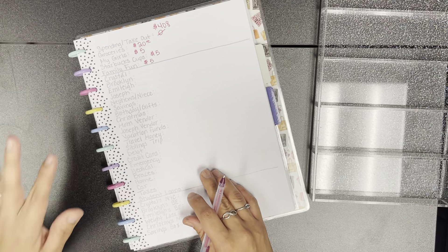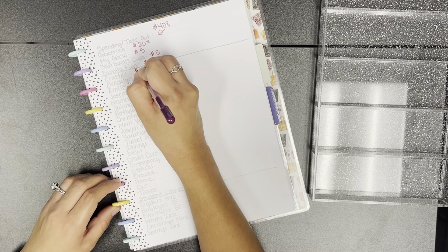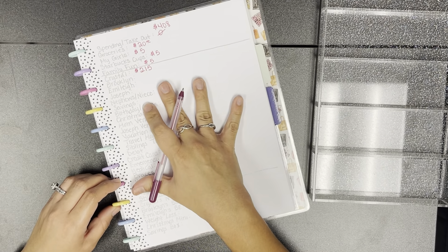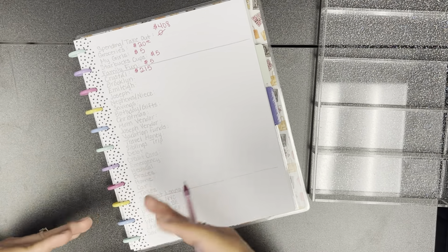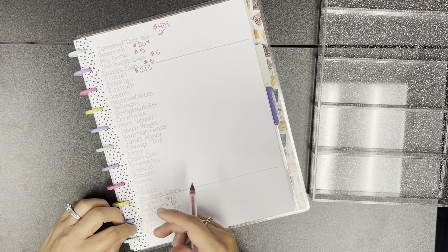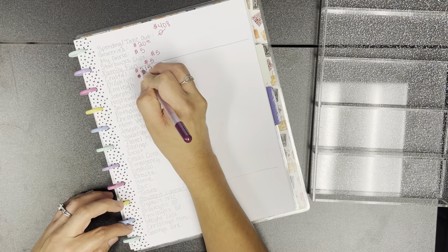For my envelope this is where we're putting a big chunk — $215. I got $180 in Christmas money, then I returned some stuff, and I'm also putting in an additional $5, which is why it's more for this envelope.